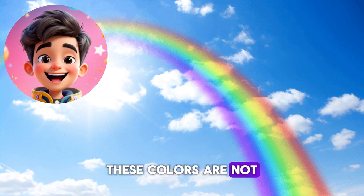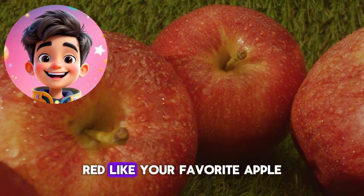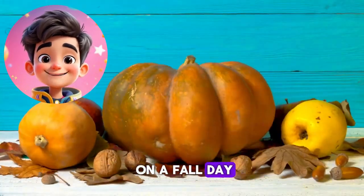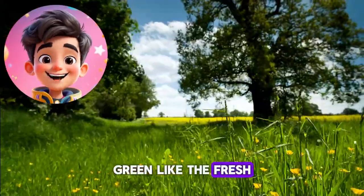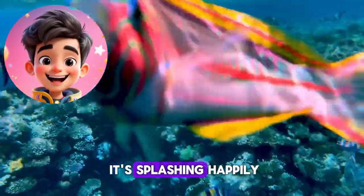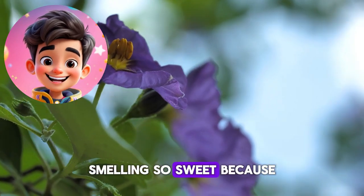These colors are not just random. Each one has a special role. Red, like your favorite apple. Orange, like a pumpkin on a fall day. Yellow, like the sun shining bright. Green, like the fresh grass in the park. And here's blue, like the ocean when it's splashing happily. Purple, like a flower in the garden, smelling so sweet.